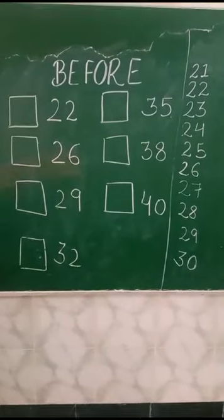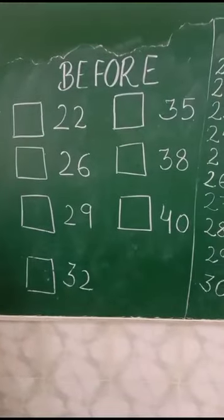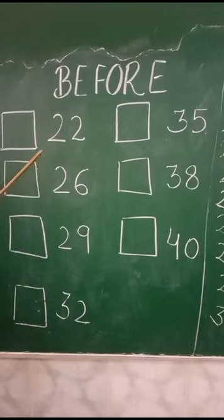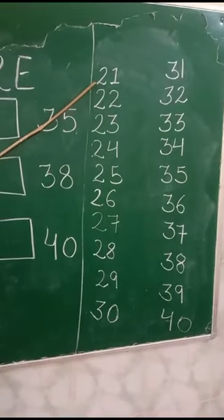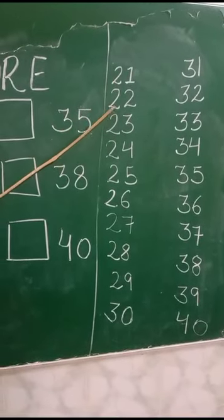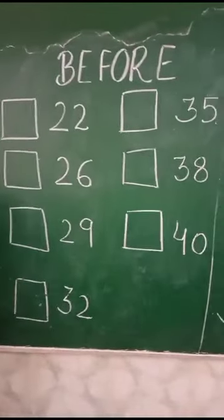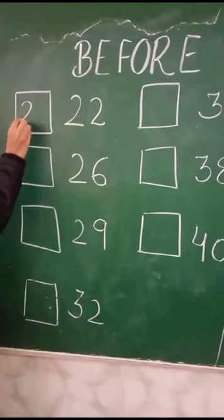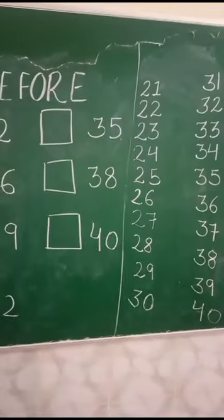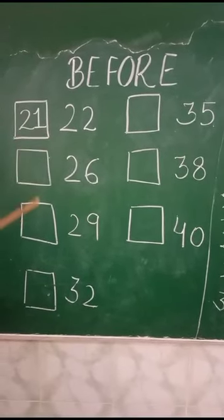Now see here the numbers are given. So we will practice. What comes before 22? 21. See here, what comes before 22? 21. Repeat after me: what comes before 22? 21. Very good.